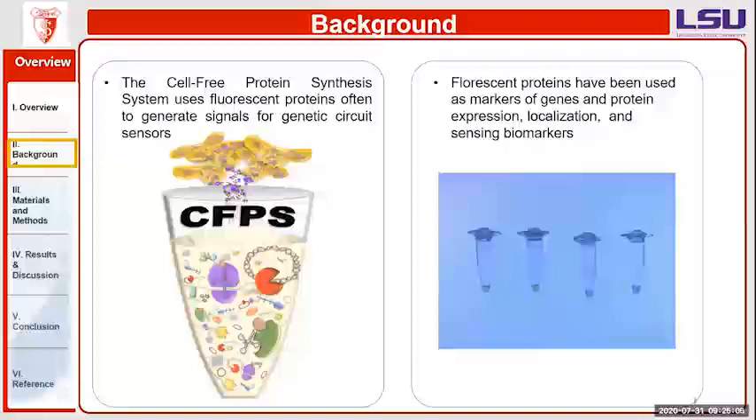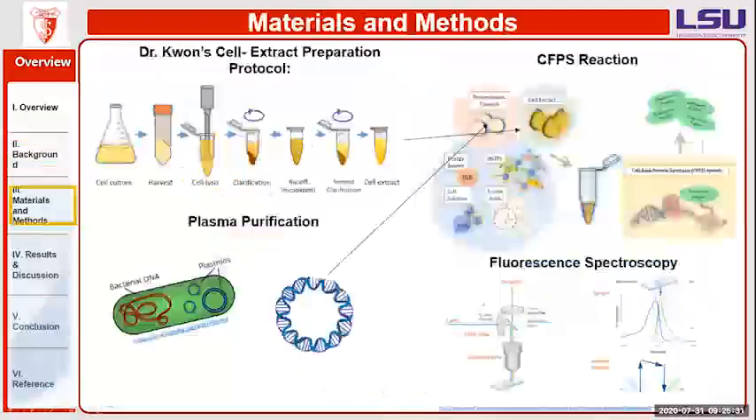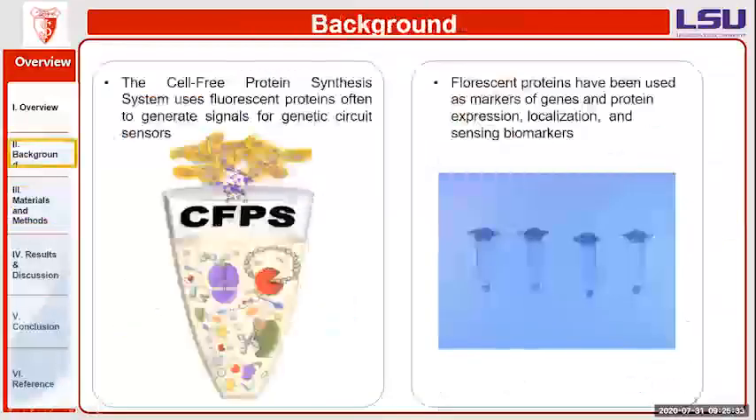This type of system uses fluorescent proteins to generate signals for a genetic circuit sensor. I decided to go with E. coli because it is very low maintenance — we don't need to worry about it that much — and it also allows for a low reaction cost and a high protein yield. Fluorescent proteins have been used as markers of genes and for localization, and the image shown is actually of the proteins we grew in our lab.